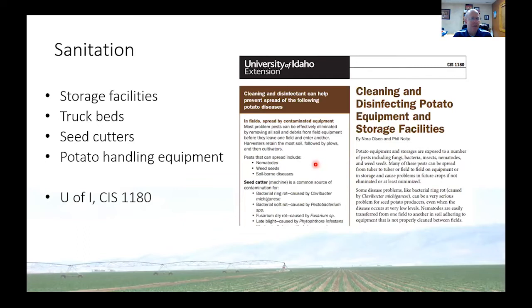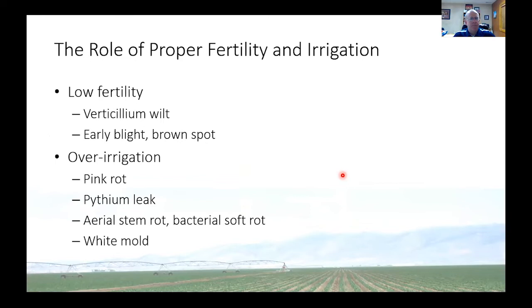I also want to emphasize the role of proper fertility and irrigation. For the next 15 minutes I'm going to spend most of my time talking about pesticides. When we talk about disease management programs, a lot of times you'll read this laundry list of management tools, and growers are doing a lot of those already. Overlaying all of that is proper fertility and proper irrigation. If we have a crop that isn't fertilized to optimal levels, we run the risk of increasing the severity of certain diseases like Verticillium wilt and the foliar diseases early blight and brown spot.